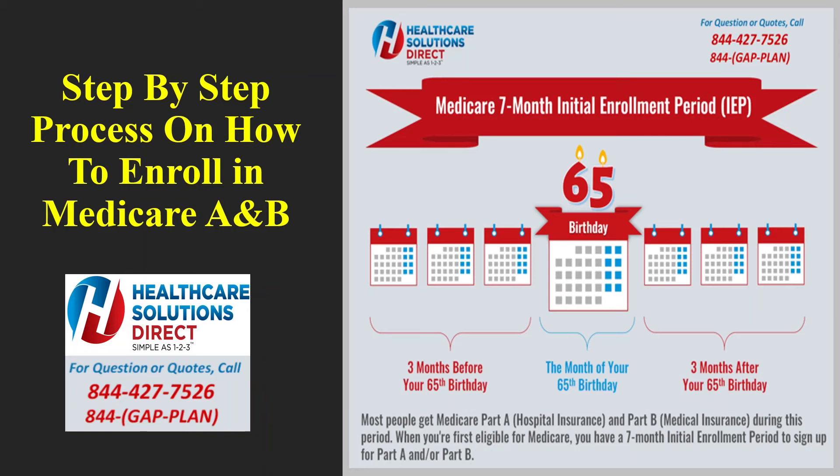It will give you the re-entry number — write it down or print this page so you can return to the application if needed. Go ahead and hit Next. It's now going to take you to the General tab. In this section, health insurance information will ask about a group plan.